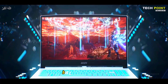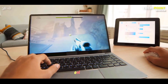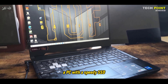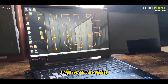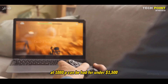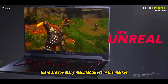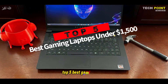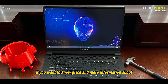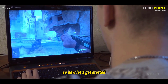Gaming laptops can be expensive, but they don't have to eviscerate your savings account. Over the last few years, features that you only used to find on the most high-end gaming notebooks have trickled down to low and mid-level models. A PC with a speedy SSD, a high refresh rate display, and a GPU good enough for gaming at 1080p can be had for under $1,500. Today's video is about the top 5 best gaming laptops under $1,500 available in the market.